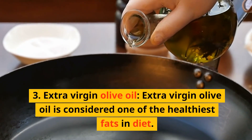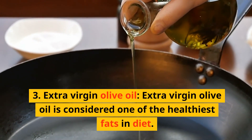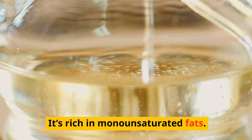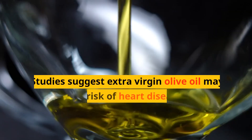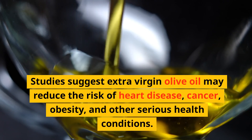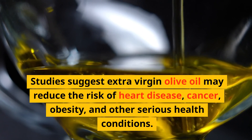3. Extra virgin olive oil. Extra virgin olive oil is considered one of the healthiest fats in the diet. It's rich in monounsaturated fats. Studies suggest extra virgin olive oil may reduce the risk of heart disease, cancer, obesity, and other serious health conditions.